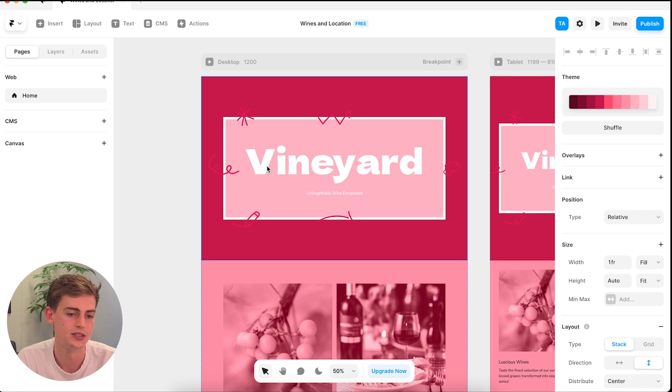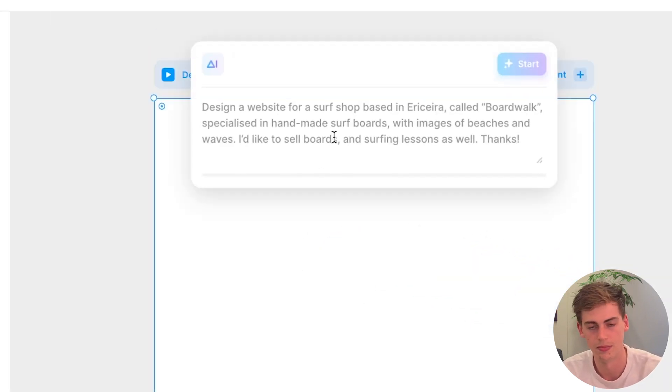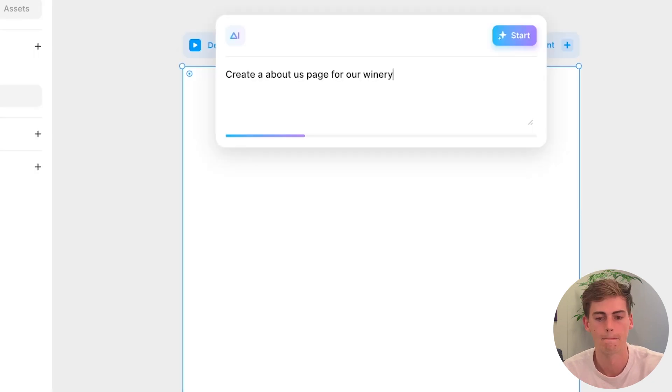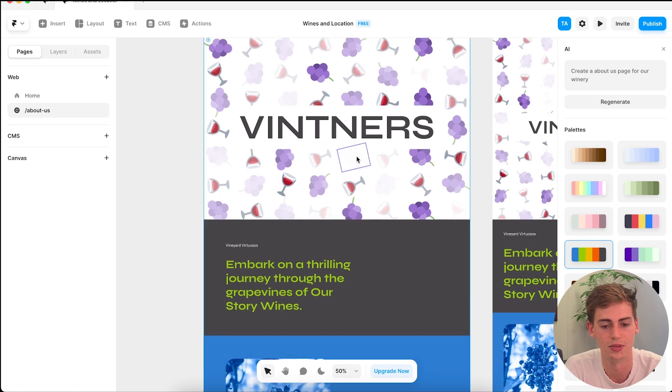Another cool thing to do is if you want an About Us page on top of your landing page, you can simply click the plus. Now we write 'About Us' and ask it to create an About Us page for our winery. While it is still generating, let me point something out: the About Us page is not related to the homepage. The AI doesn't use the same theme it has going on on the homepage, which is unfortunate. I hope Framer adds this in future updates, but for now we have to work with this new AI-generated page.